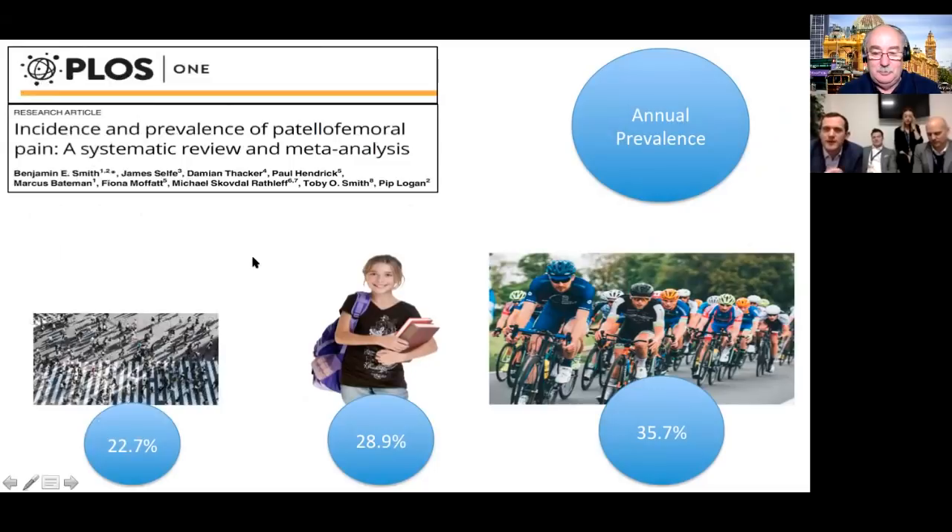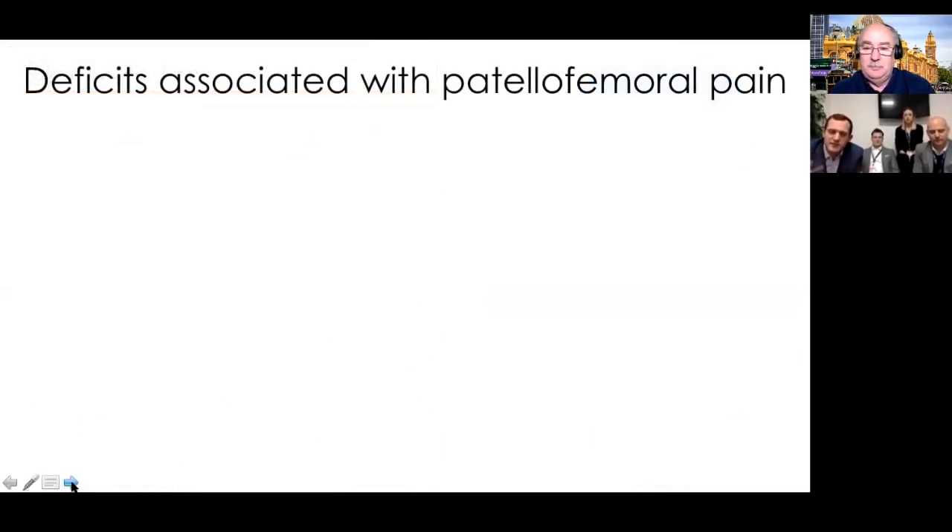As a pain complaint, it's common. The literature suggests approximately 22-23% annual prevalence in the general population. In the adolescent population this number is nearly 30%. A study by Ben Smith and colleagues found that 35-plus percent of elite cyclists will be experiencing patellofemoral pain. So we've got a very common complaint.